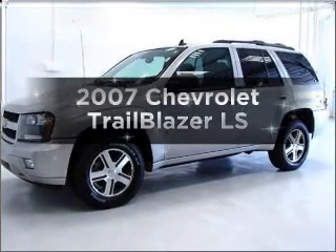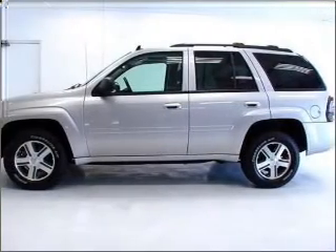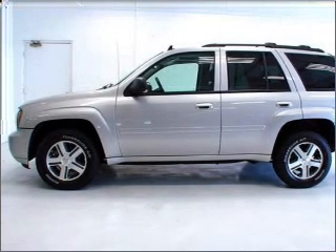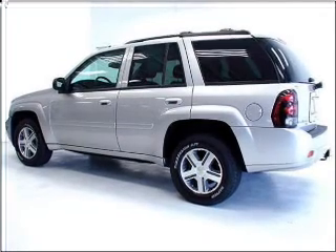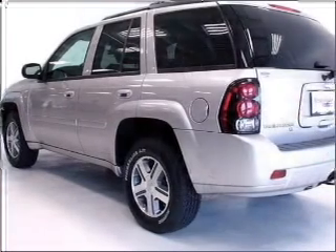Introducing the 2007 Chevrolet Trailblazer. If you're looking for an automobile with great attributes, look no further. With a reliable six-cylinder engine that responds smoothly to its automatic transmission. Stand out from the crowd with premium wheels. The anti-lock braking system will keep you safe on the road.